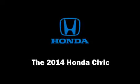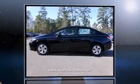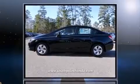Come test drive this 2014 Honda Civic. This four-door, five-passenger sedan is waiting for you to take home.